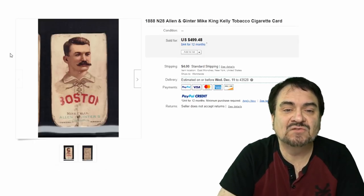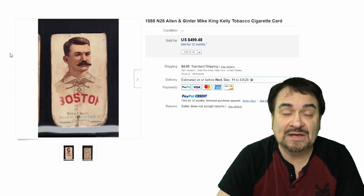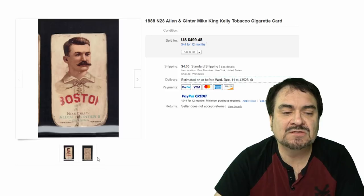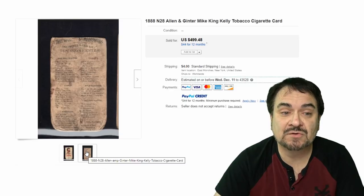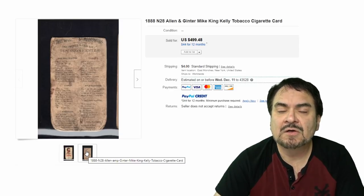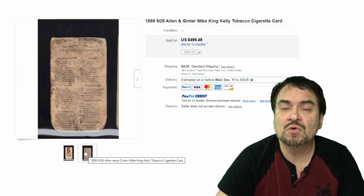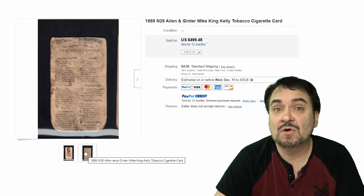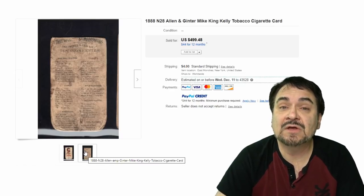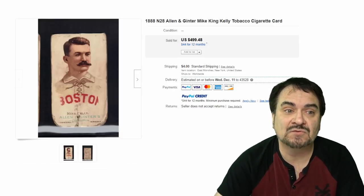$499 on the Annie Oakley. This next one is another Allen & Ginter — a very scarce one with Mike Kelly. It's a baseball card, and it's in terrible condition — the back is beat to all heck — but it still went for almost $500 because of the scarcity. Some series of tobacco cards have no known examples of certain cards from some sets; they don't even know the exact number of cards issued, they are that scarce. So even in horrible condition, they still sell for insane amounts of money.